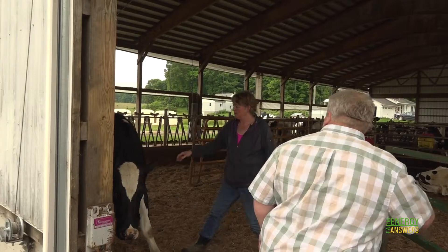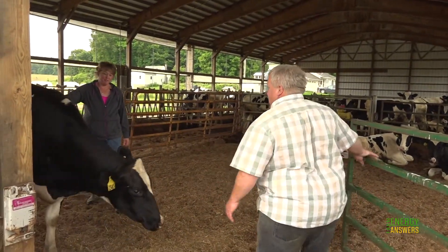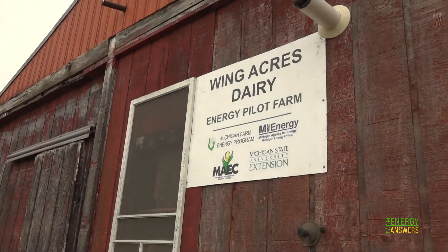My name's Tom Wing. I'm co-owner with my wife, Wing Anchors Dairy, Bellevue, Michigan. Our family's been here quite a while. The Wing Anchors farm is part of a long day lighting pilot project.